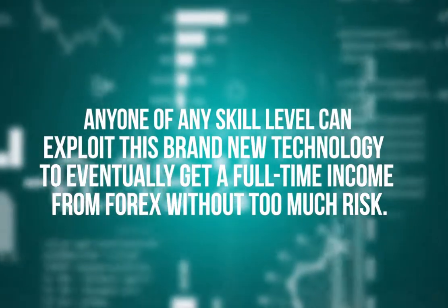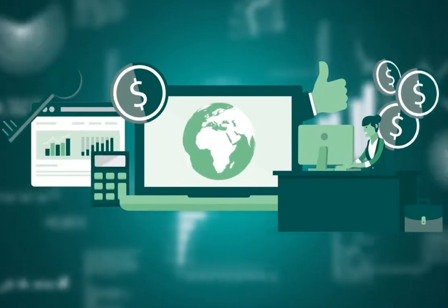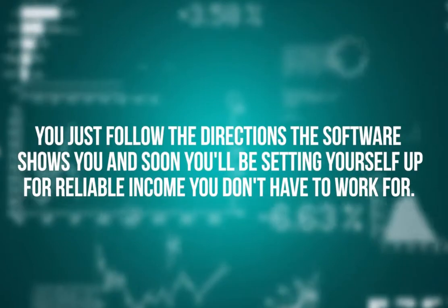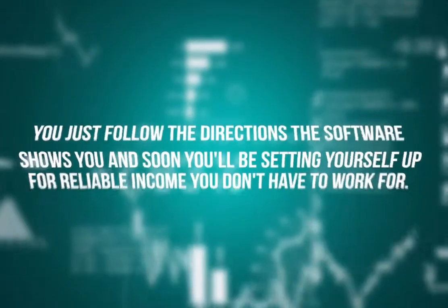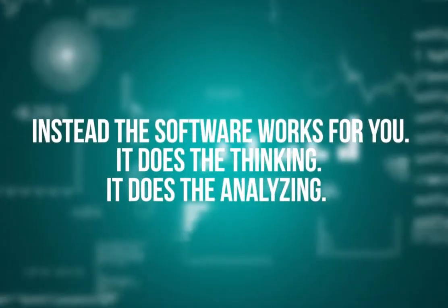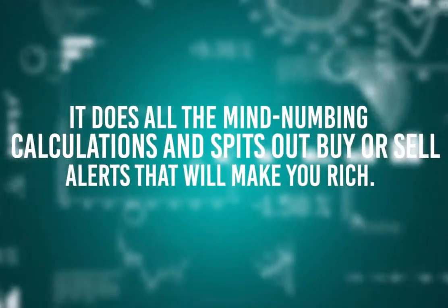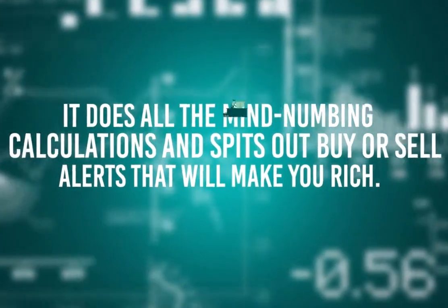Anyone of any skill level can exploit this brand new technology to eventually get a full-time income from forex without too much risk. With Forex Millennium, you could be making fantastic trades — you just follow the directions the software shows you, and soon you'll be setting yourself up for reliable income you don't have to work for. Instead, the software works for you. It does the thinking, the analyzing, all the mind-numbing calculations, and spits out buy or sell alerts.